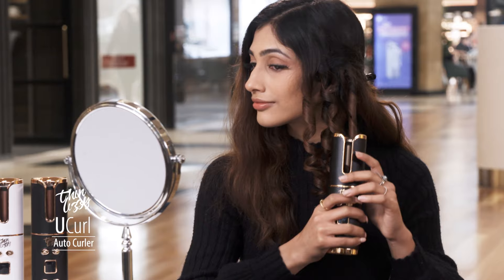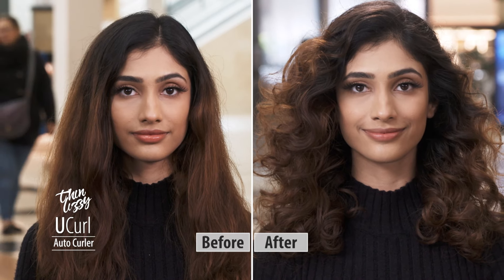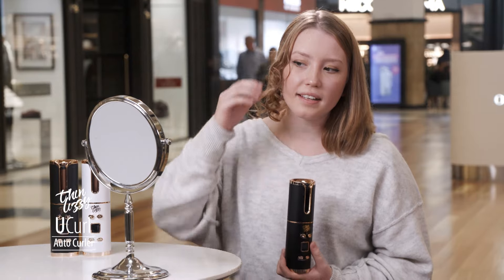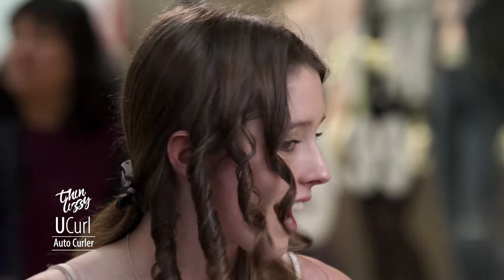It would probably take me about 10 to 15 minutes to do my whole head, which is really quick. And it's cordless, so it's so much easier to use than a usual curler. I've always struggled curling my hair, so I'm really surprised it managed to do it. I really feel like I can get a consistent curl with the U-Curl. I would definitely recommend this to all of my friends. I want to buy one now — I love it so much.